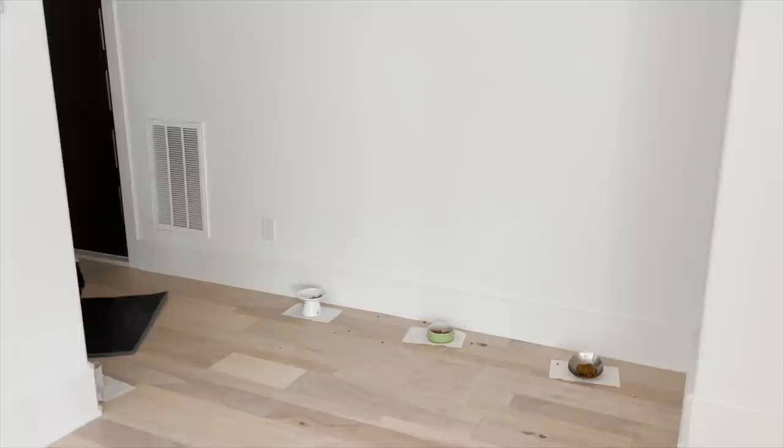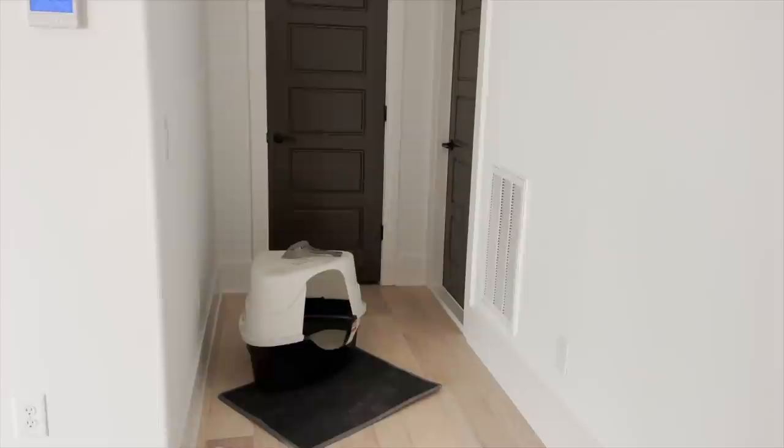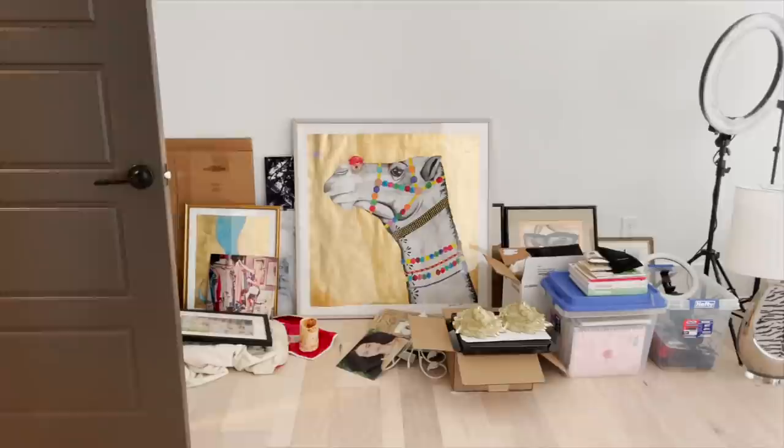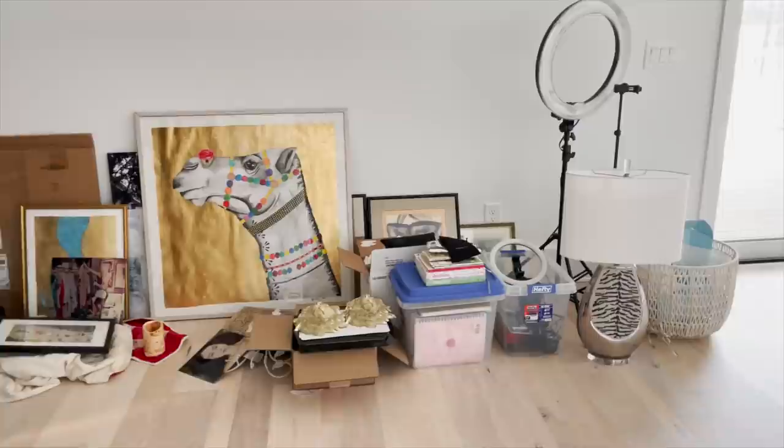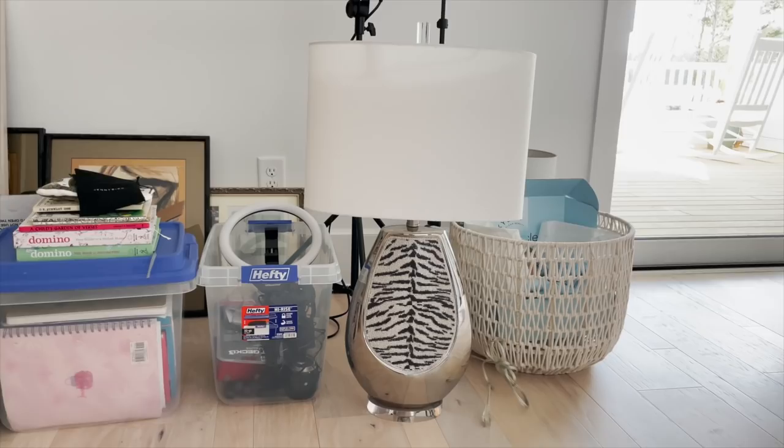I just ordered two more of the pedestal cat bowls because everybody wants that bowl, so I'm getting ready to have three matching bowls. I don't have anything in this closet back there so far, so I'm probably going to start putting some of this stuff that will fit in that closet. This is just a menagerie of things that I may or may not use.